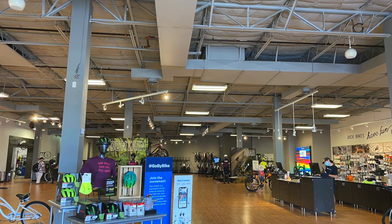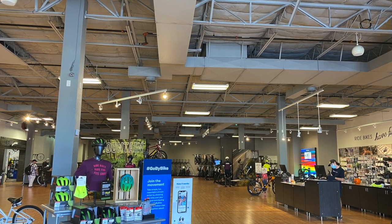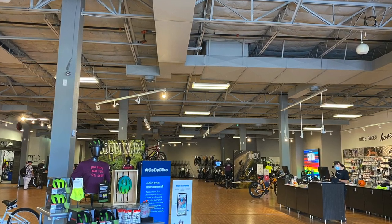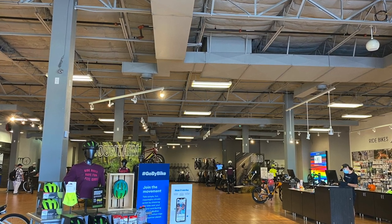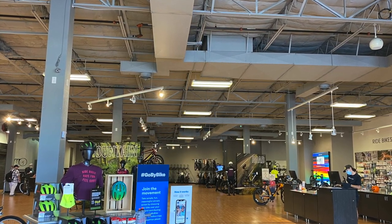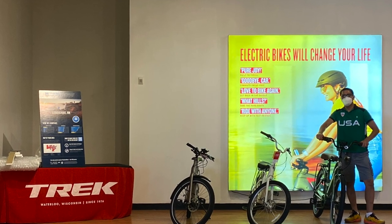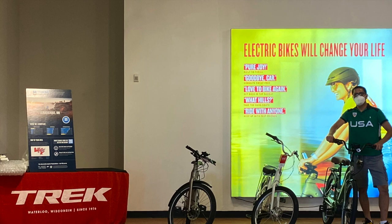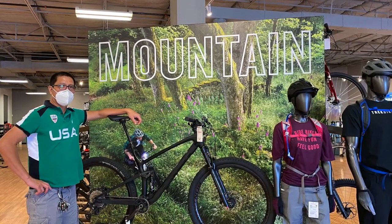Guys, you can see the bikes in the back with receipts — those are pre-orders, bought months ago and only just received. We ordered the Marlin 8 today and we'll be getting it the second week of November, hopefully. Thank you guys!